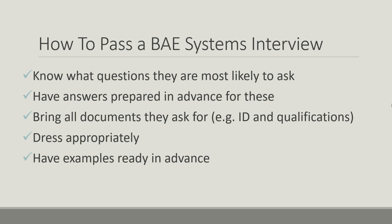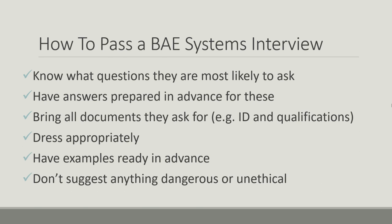Have examples ready in advance. A lot of the BAE Systems questions are like 'tell me about a time you did this' or 'give me an example of when you've done that,' and if you have examples ready it's going to help a lot. As a general rule for every interview, but especially here, don't suggest anything that is dangerous or unethical, because that could immediately mean they have to rule you out. They will be taking notes throughout the interview, and if you say anything dangerous or unethical they'll be writing that down — and if they hired you that could make them look very bad.